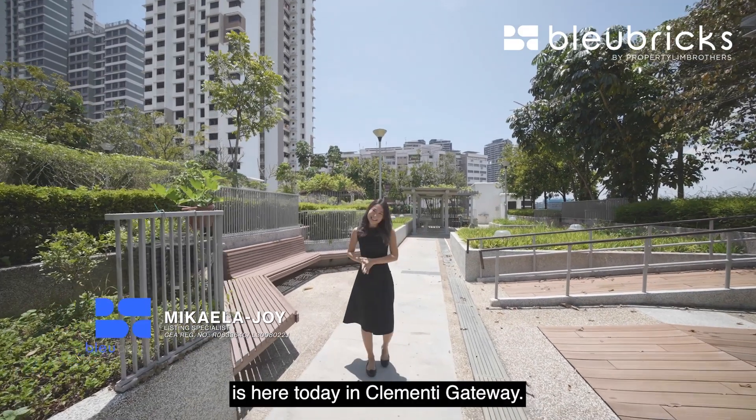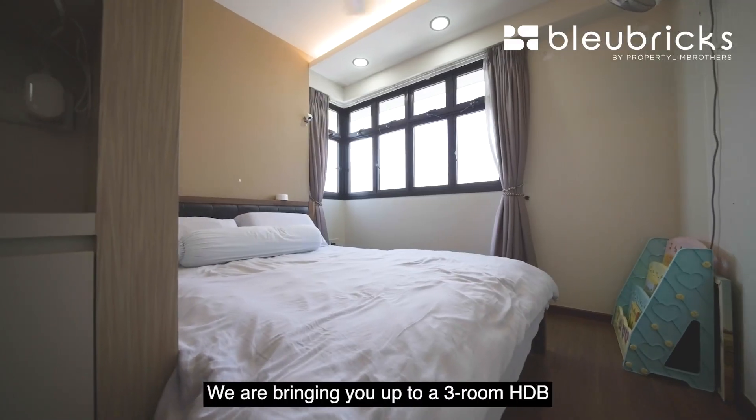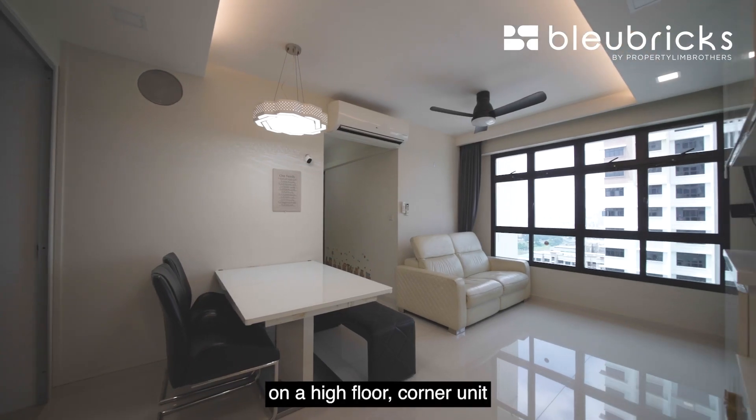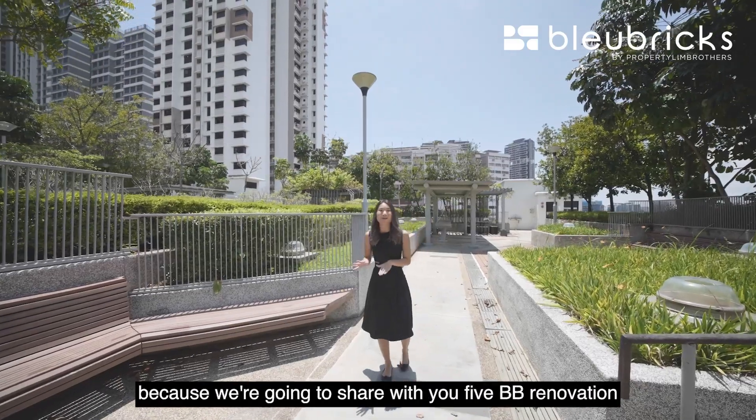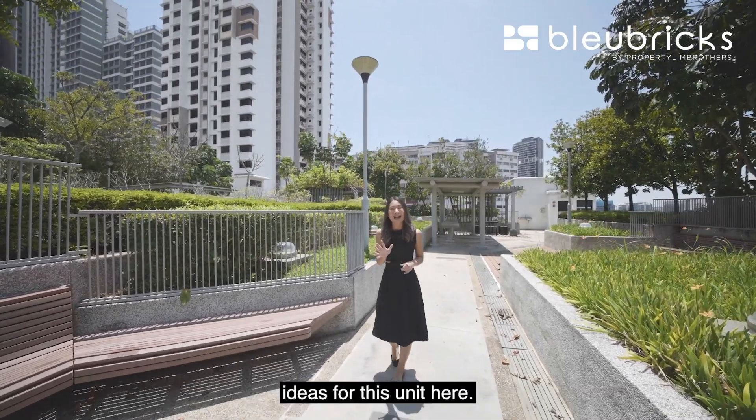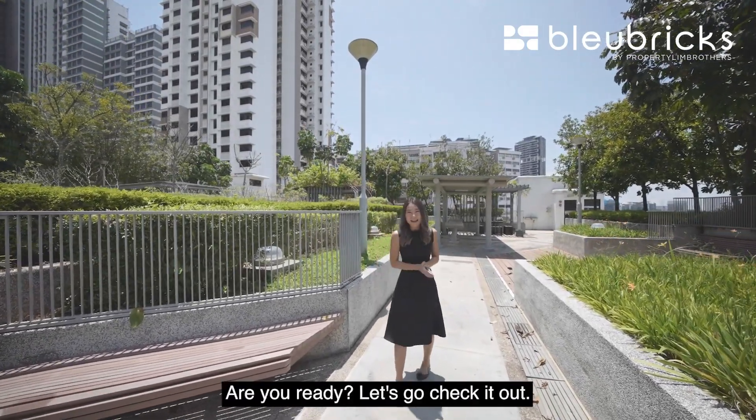Blue Bricks by Property Lin Brothers is here today in Clemency Gateway. We are bringing you up to a three-room HDB on the high floor corner unit. Stay tuned with us all the way till the very end because we're going to share five BB renovation ideas for this unit. Are you ready? Let's go check it out.